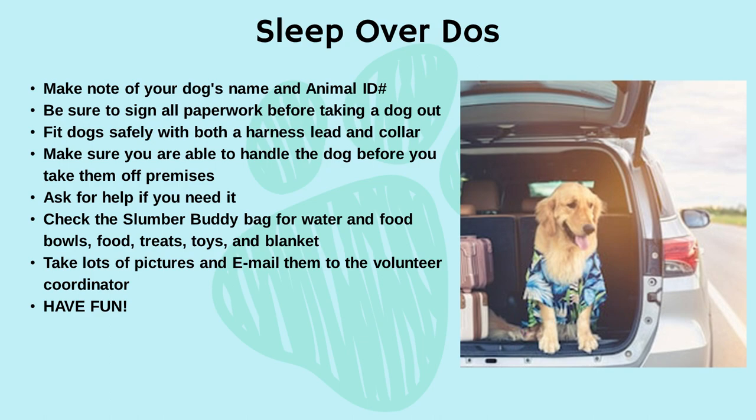Sleepover do's: make note of your dog's name and animal ID number. Be sure to sign all paperwork before taking a dog out. Fit dogs safely with both the harness lead and collar. Make sure you're able to handle the dog before you take them off premises. Ask for help if you need it. Check the slumber buddy bag for water and food bowls, food, treats, toys, and blanket. Take lots of pictures and email them to the volunteer coordinator. Have fun!